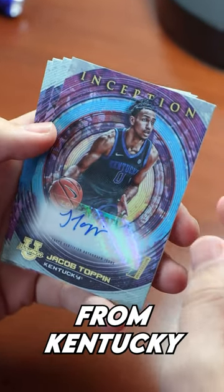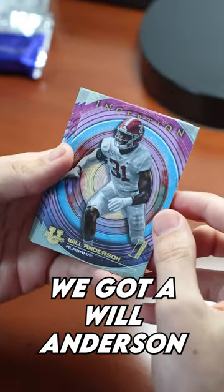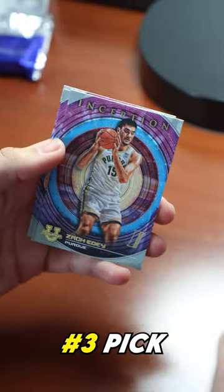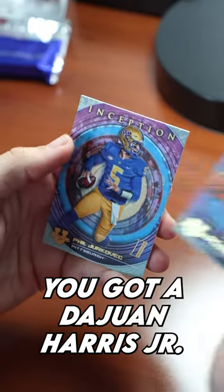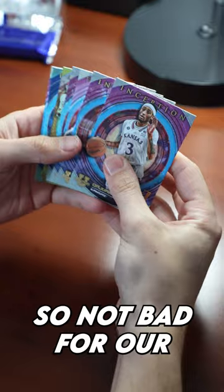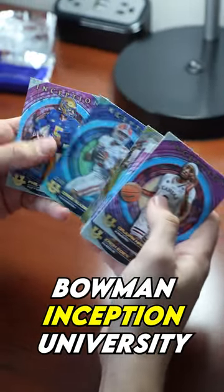Jacob Toppin from Kentucky rookie auto, and then we've got some other stuff here. We got a Will Anderson — not bad, number three pick — Zach Edy, Naismith Player of the Year, Dewan Harris Jr., and a Phil Jurkovich. So not bad for our first box of Bowman Inception University.